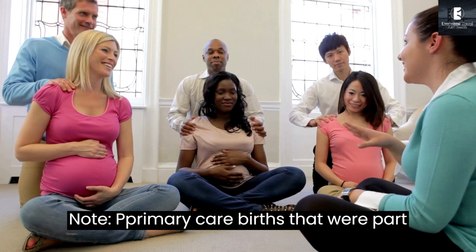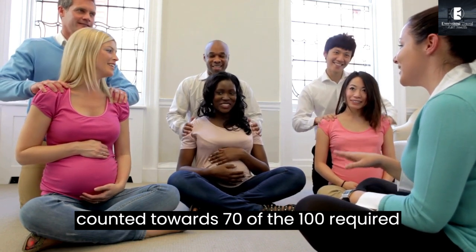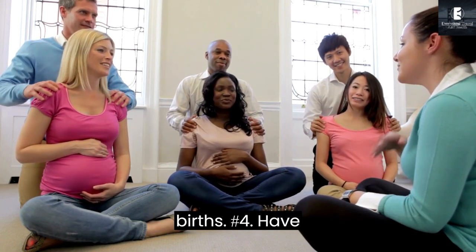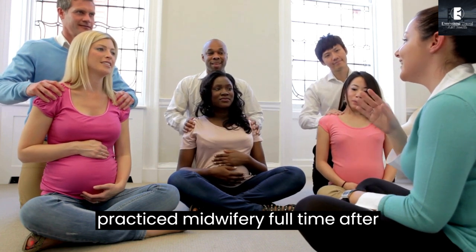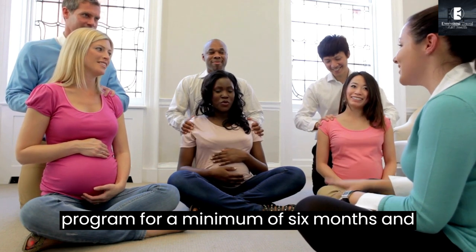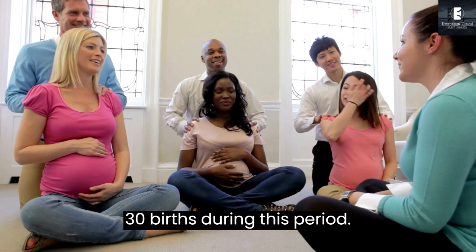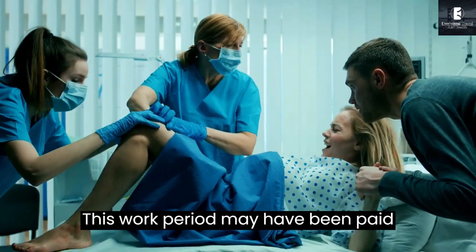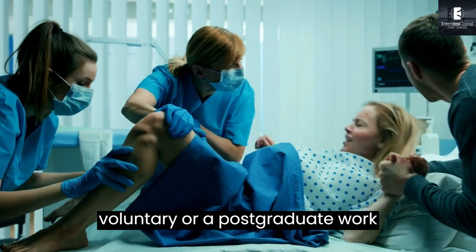Note: primary care births that were part of your midwifery education may be counted towards 70 of the 100 required births. Fourth, have practiced midwifery full-time after completion of a midwifery education program for a minimum of 6 months, and been the primary midwife at a minimum of 30 births during this period. This work period may have been paid, voluntary, or a post-graduate work placement.